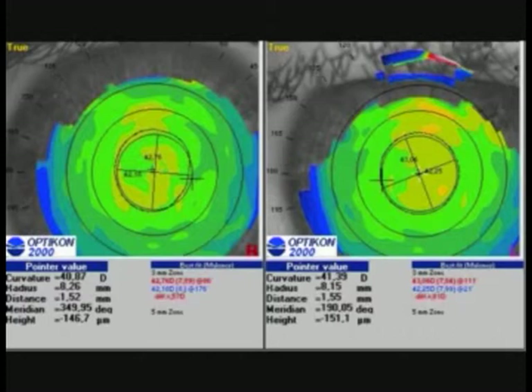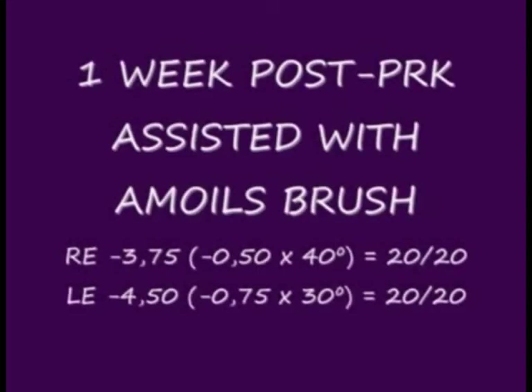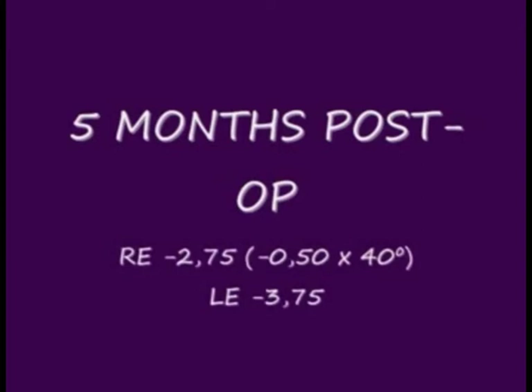A few days after the surgery, we can see in the topography that the myopia has increased and a central island defect appears in both eyes. Some months later, we observe a partial regression of the myopic defect.